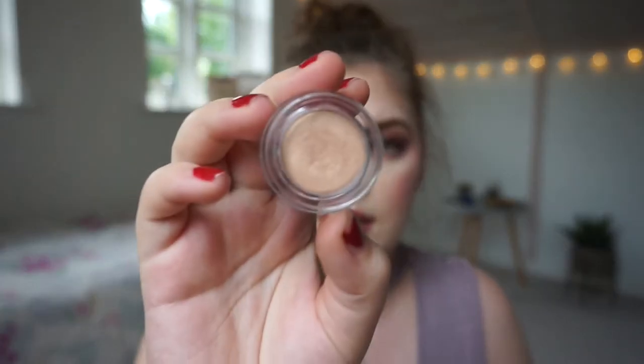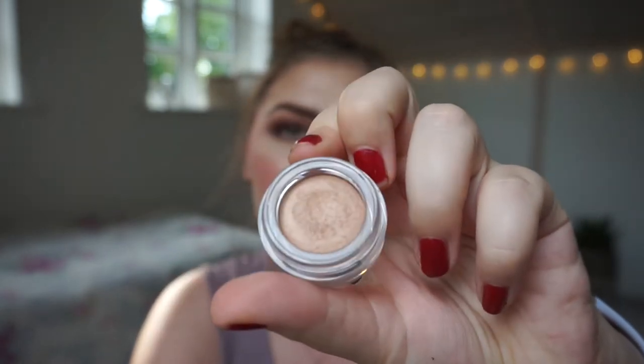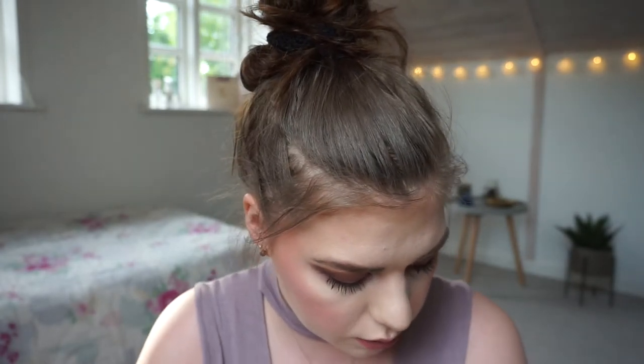The next one is a cream-to-powder eyeshadow — it seems like it could be similar to a ColourPop Super Shock Shadow, but this is from Nil Sure. It is called 'Soft Copper' and has a satin finish. It seems so dark right there — I don't know why, but it's not as shiny as the first one. It looks like a goldy cardboard color on my skin, I have no idea why.